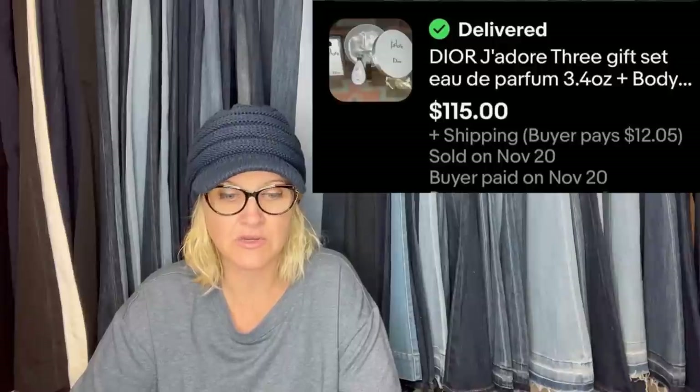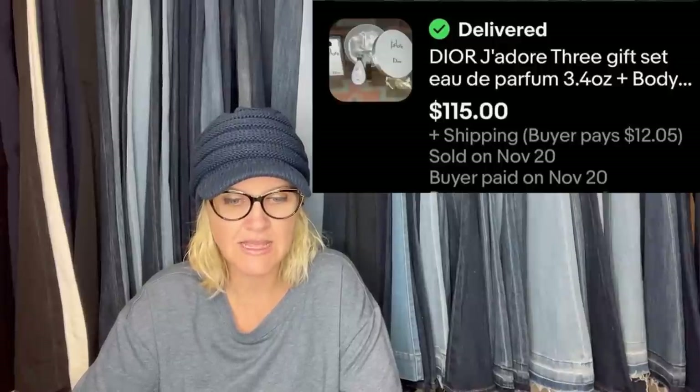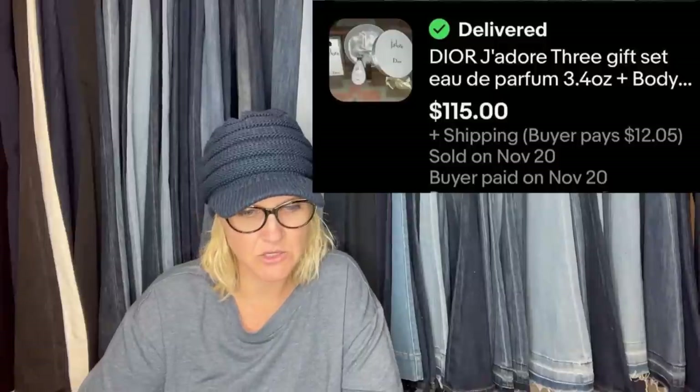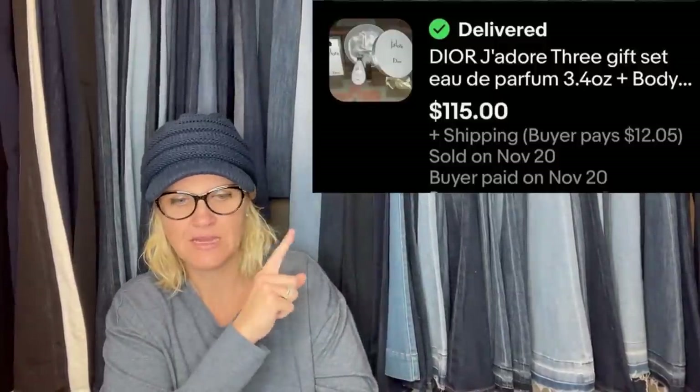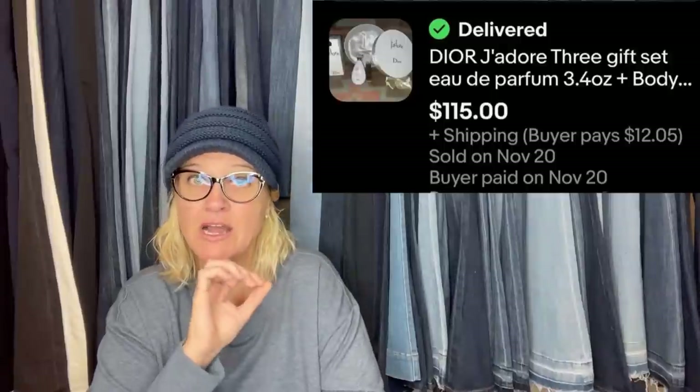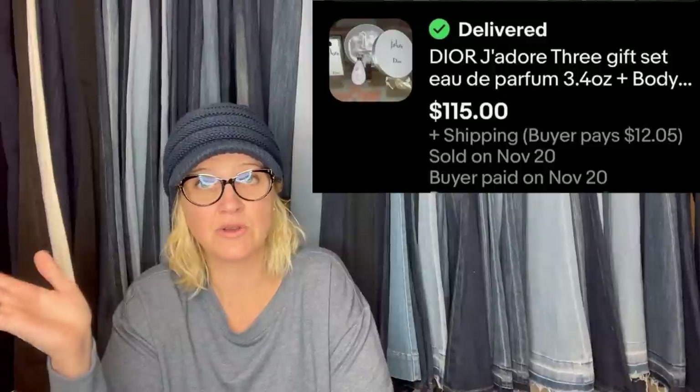Sold this Dior perfume set — got it at Goodwill for $9.99. Was listed for $150 and took a best offer of $115. It looks like it's new in the original packaging. If it's not new in the original packaging, do not list it on eBay. We're going to talk about that more in a future Vero video — somebody just had a three-day suspension related to this. Stay tuned.